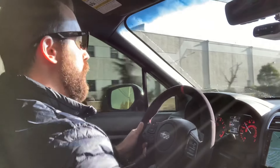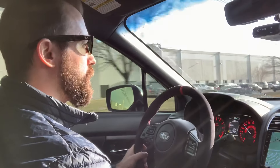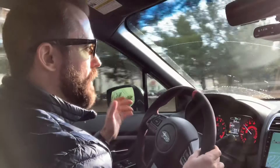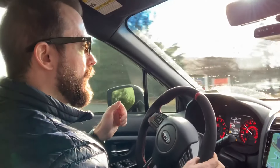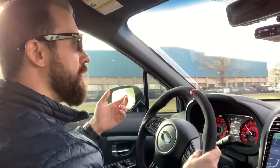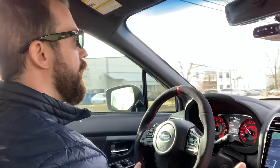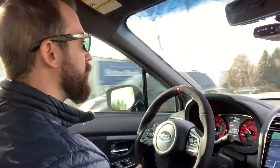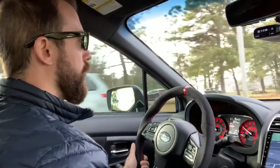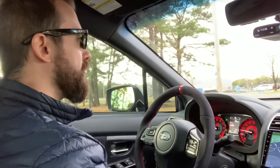Hey guys, what is up. Really weird weather right now - it's actually just snowing a little bit but it's sunny out, really random. But today's video, I got a lot of questions about if I could do a video just on my performance mods and kind of go over what horsepower the car currently has, just to give people a perspective as to where the car is sitting, because it isn't stock in terms of power.